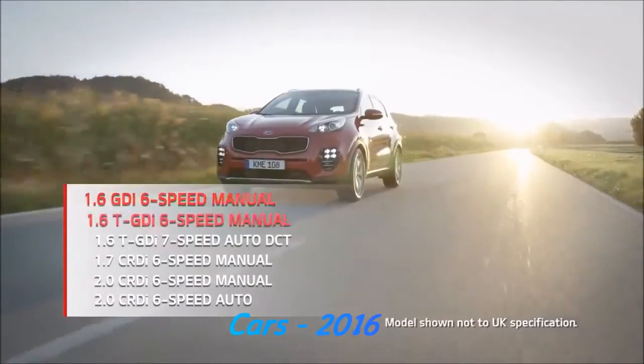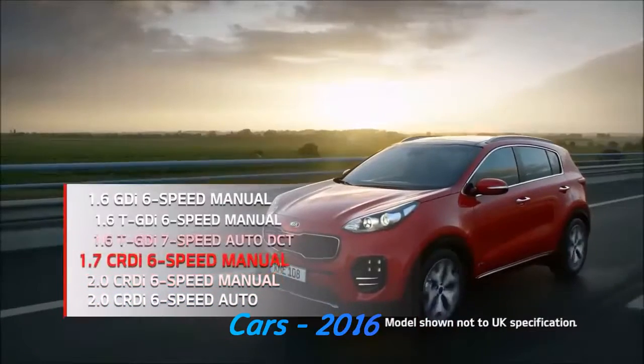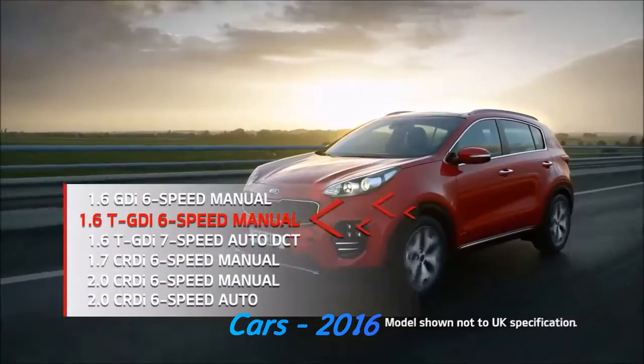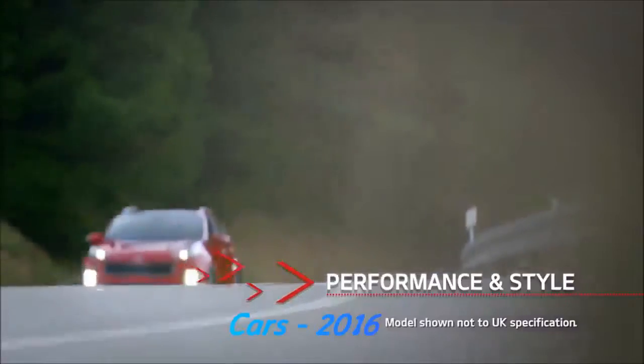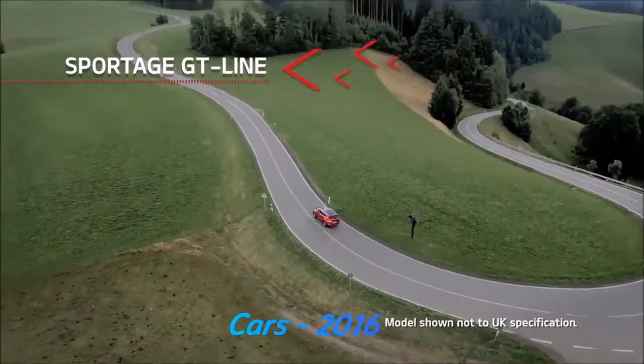You can choose from a wide range of powerful yet efficient petrol and diesel engines, including the mighty new 1.6 turbo GDI petrol engine available with the GT line. With so much performance, style and comfort to enjoy, the new Sportage is the perfect car for making every journey count.